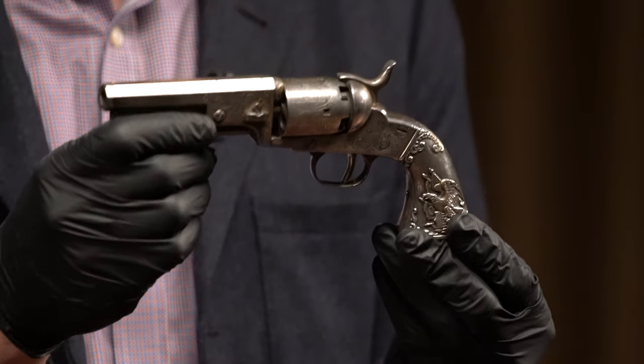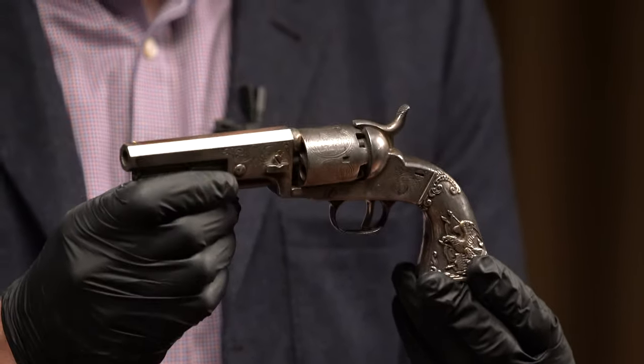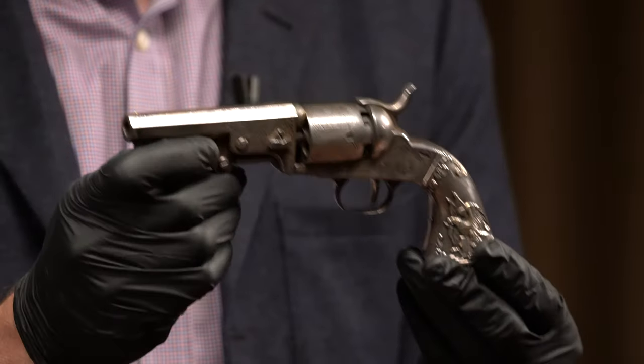So number three on my list is a Bacon revolver inscribed from the gunmaker to his son during the Civil War.